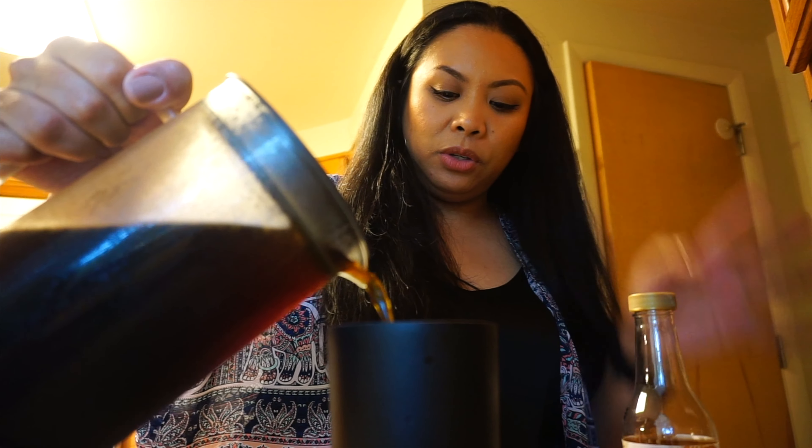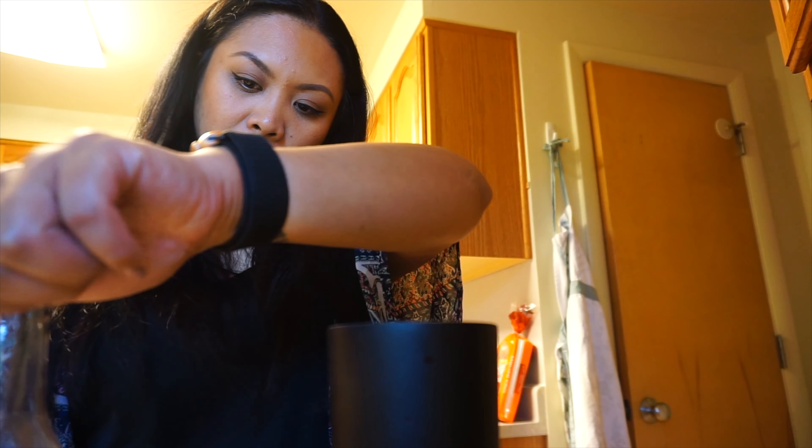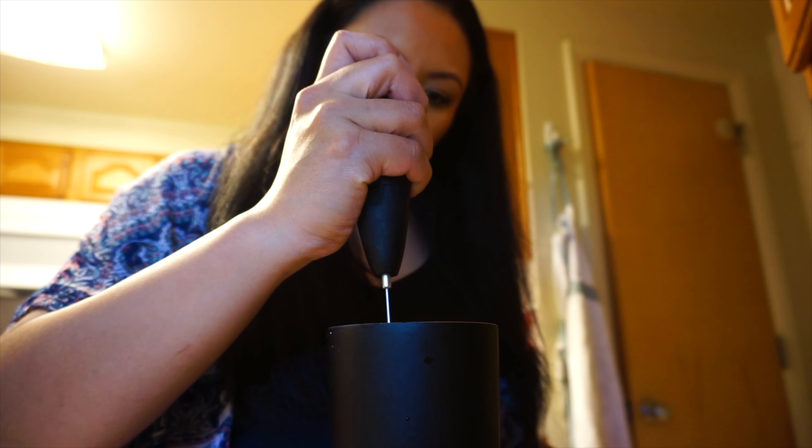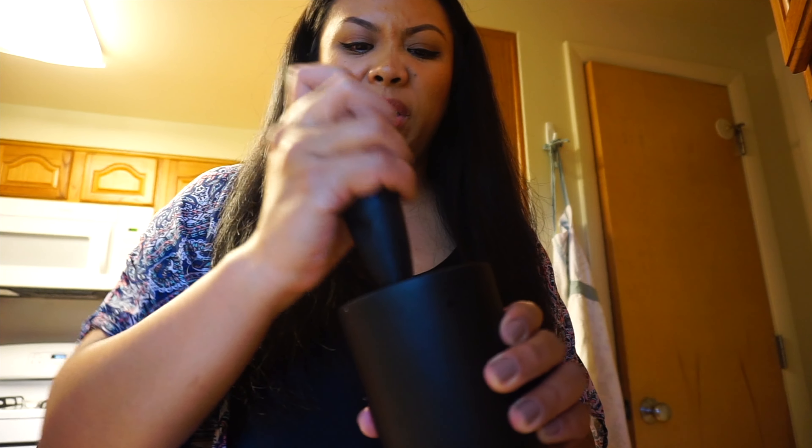I'm going to do 10 to 12 ounces of coffee — that's usually what I use — and adjust everything else. Just a tablespoon of my sugar-free syrup. I do want ice in there because it helps chill it and I like really cold coffee.